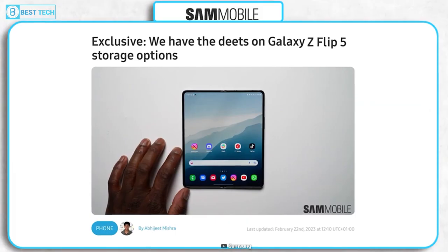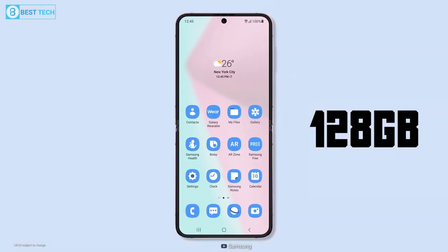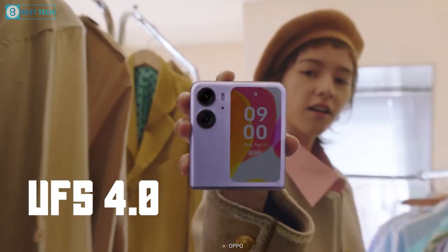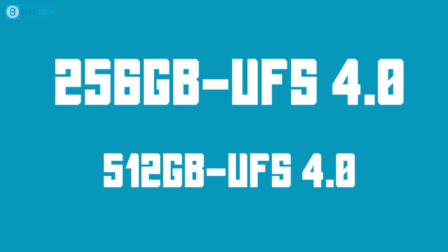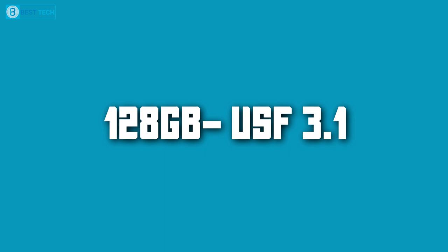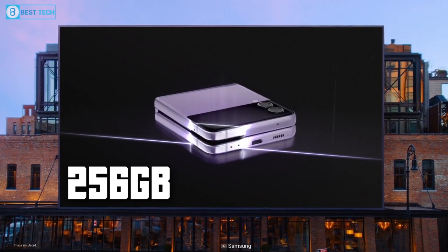Moving on, we have some other information about the Z Flip 5, specifically about its storage sizes. Sam Mobile has obtained information that Samsung will offer the Z Flip 5 in three storage configurations: 128GB, 256GB, and 512GB options, just like the S23. Whether or not you get the latest UFS 4.0 storage speeds depends on which variant you choose — the 256GB and 512GB variants will use the new UFS 4.0 specification, while the 128GB will use the older UFS 3.1 storage. That's because Samsung currently doesn't manufacture UFS 4.0 chips with a storage capacity of less than 256GB.